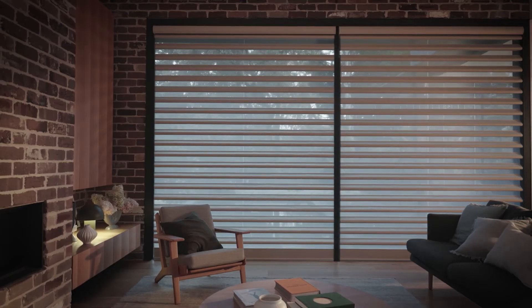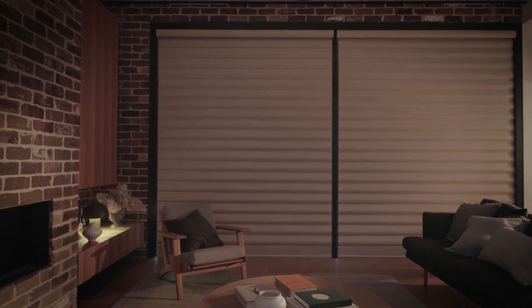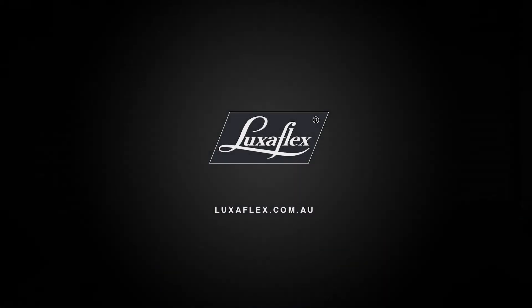Visit a Luxaflex showroom for expert guidance from inspiration to installation. Brought to life by Luxaflex.